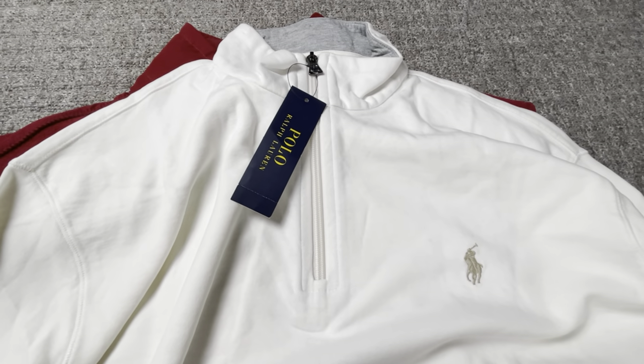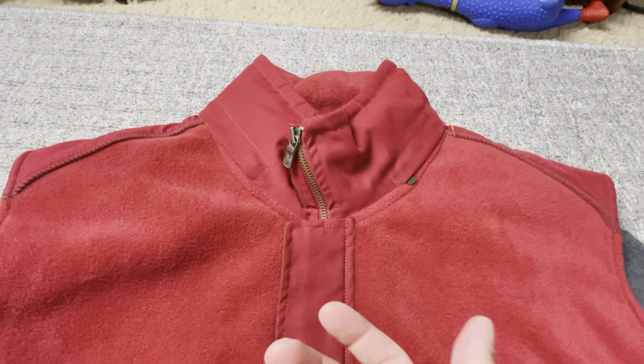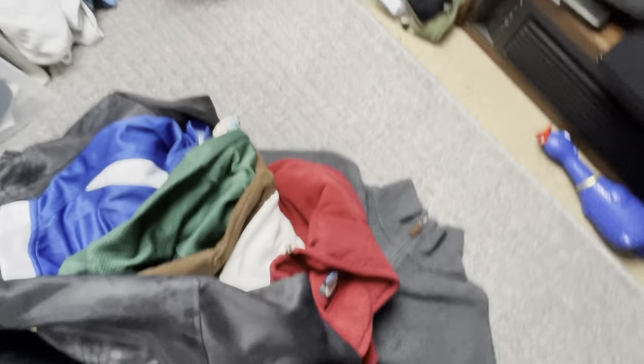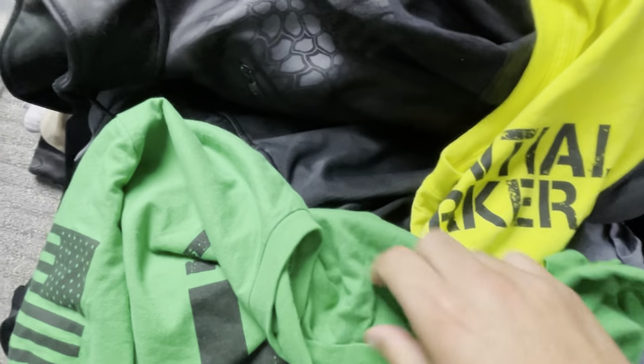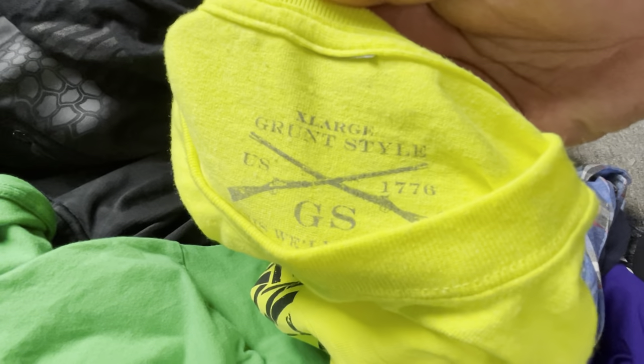I paid two dollars for this Polo Ralph Lauren piece so can't beat that. Here's a Tommy Bahama vest — I love Tommy Bahama Hawaiian shirts, jackets, anything Tommy Bahama. And here's a Polo Ralph Lauren quarter-zip I picked up. Now, if you made it to the end of the video, I want to save you a headache: do not sell this brand on eBay at all. Don't pick it up — it's called Grunt Style, a newer company that sends out VeRO claims.